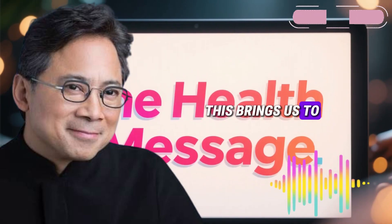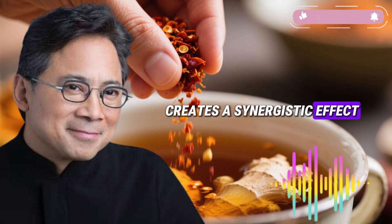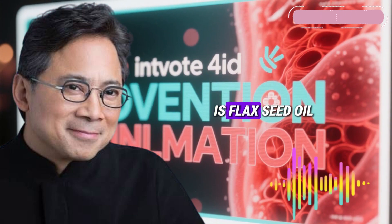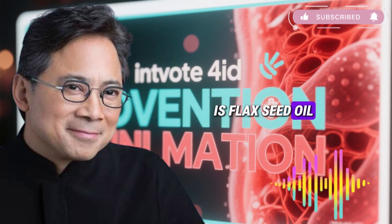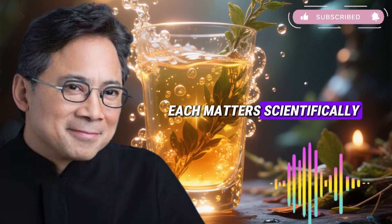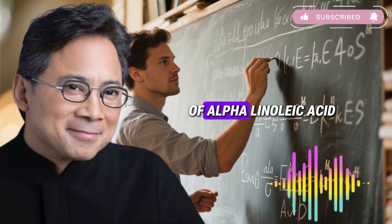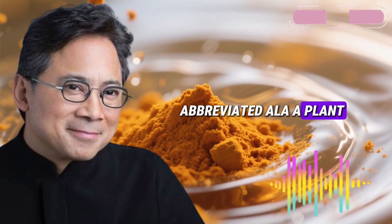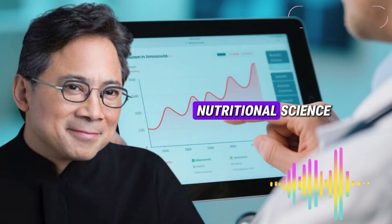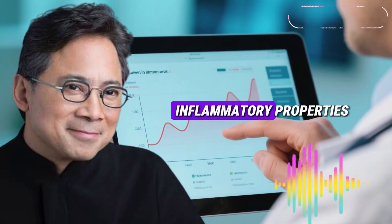This explains why people using ginger regularly experience some benefits, but not the dramatic transformations research suggests should be possible. This brings us to the game-changing discovery: combining ginger with two specific ingredients creates a synergistic effect addressing inflammation comprehensively. The first critical addition is flaxseed oil. The second is black pepper. Flaxseed oil contains exceptionally high concentrations of alpha-linolenic acid, abbreviated ALA, a plant-based omega-3 fatty acid. Research published in cardiovascular and nutritional science journals documents that ALA possesses powerful anti-inflammatory properties, particularly at the cellular membrane level.